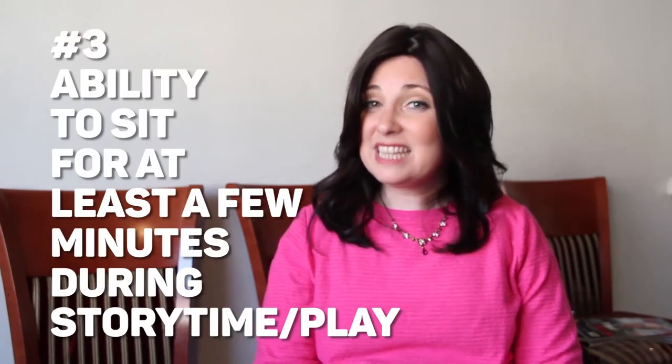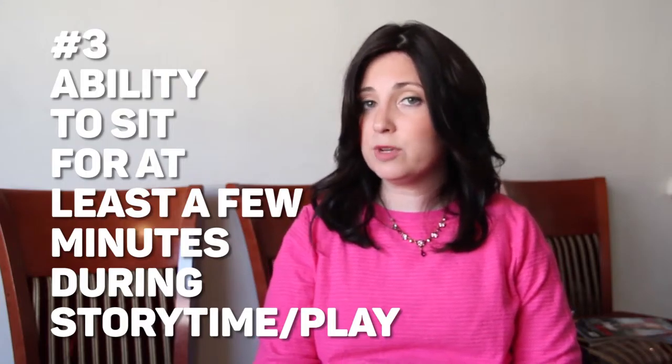Number three: we want to see that the child is able to sit for at least a few minutes during story time or play. Kids this age don't sit for too long, but when they get to a stage where I can tell them a story or we can sit and play and they actually stay in one place for a few minutes, that's a very important skill to have mastered — during toilet training they'll need to sit in order to empty the bowel especially.